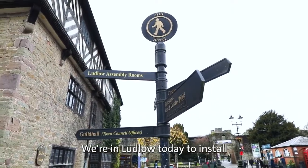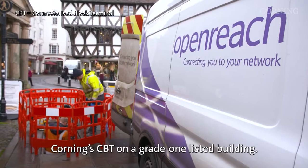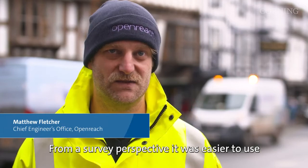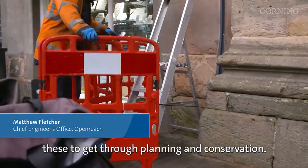We're in Ludlow today to install Corning's CBT on a Grade 1 listed building. From a survey perspective, it was easier to use these to get through planning and conservation.